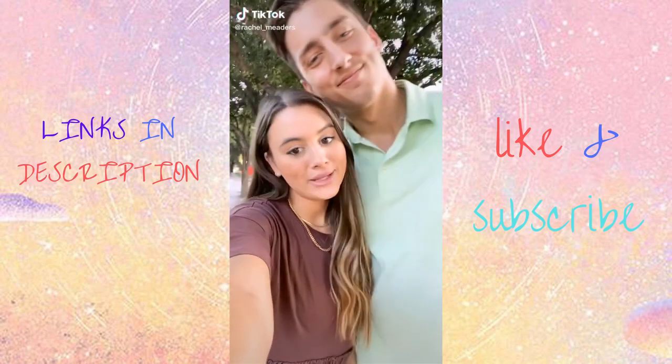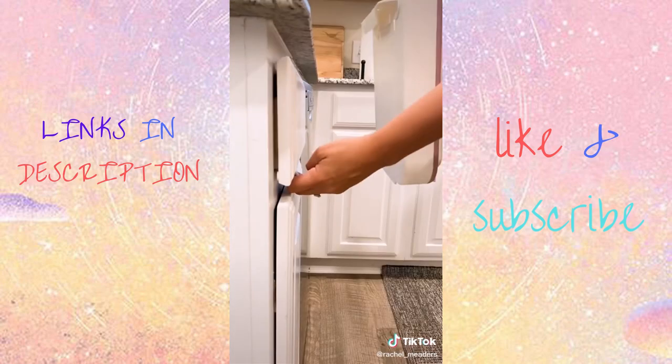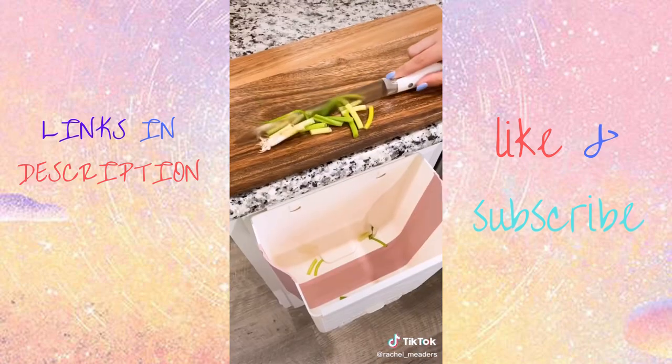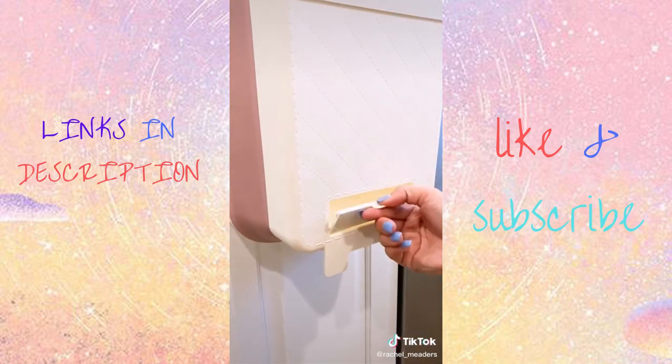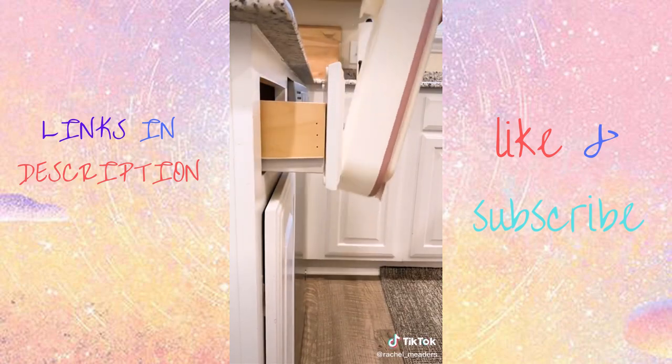Amazon kitchen gadgets that you didn't know you needed. This is going to save you so much time and effort when cleaning up in the kitchen. It's a portable hanging trash can that's extremely compact and hangs on the edge of any drawer or cabinet door. Although we don't use trash bags, there is a compartment to store them, and you can also hang this in your bathroom, on your vanity, desk, or nightstand for a quick cleanup of small trash.